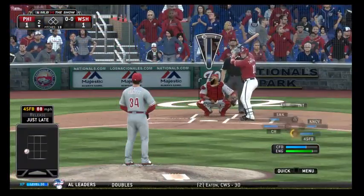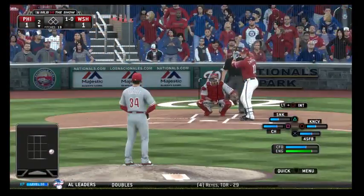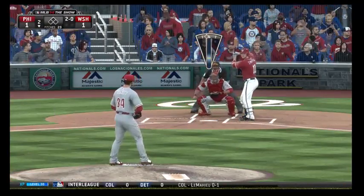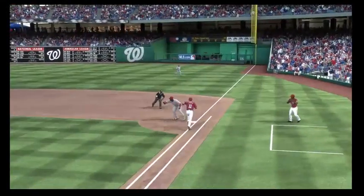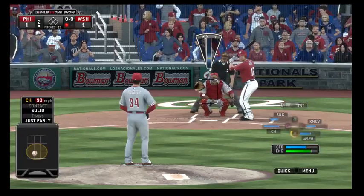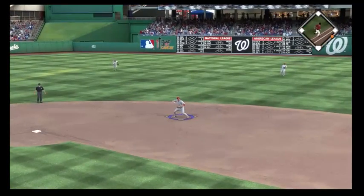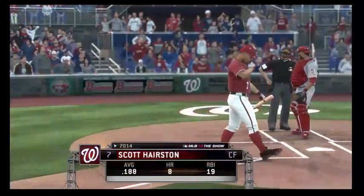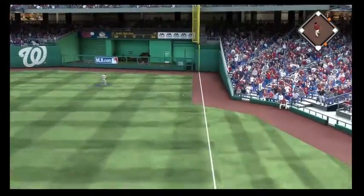Ryan Zimmerman stands in — scorching hot these past ten ball games. A fastball runs inside and he has to bend out of the way. He will work inside and even back you off the plate if he has to. Swing and a ground ball hit hard to short — Rollins will throw him out, one away. Tyler Moore stands in hoping for a base hit. Another ground ball, this time to second — an error at second base. Zimmerman then lines it down the right field line for extra bases, rounds third, and scores with ease. It's 2-1.